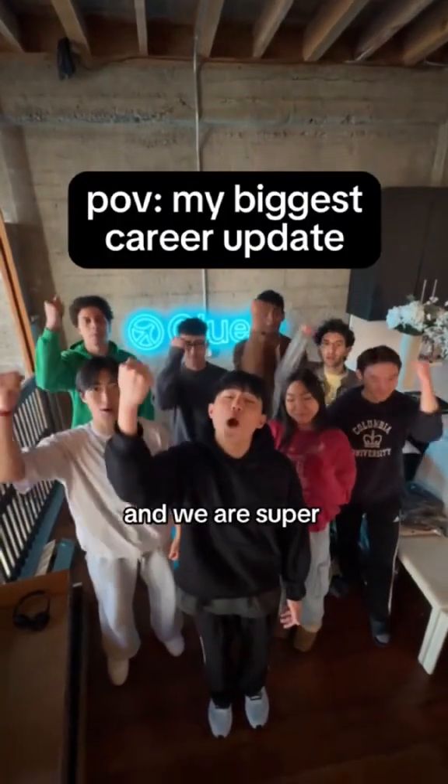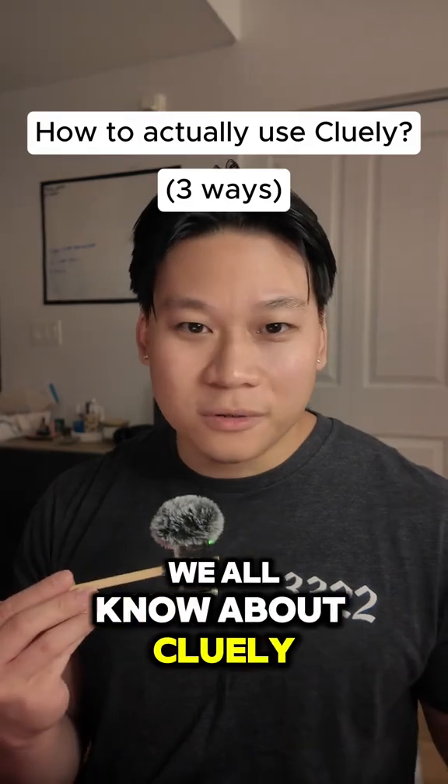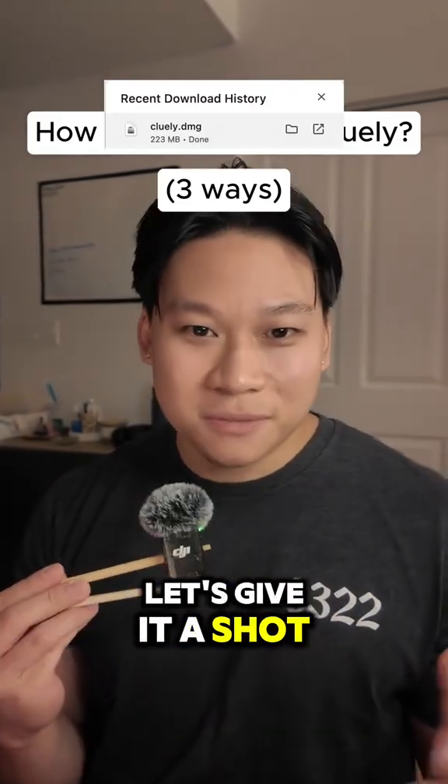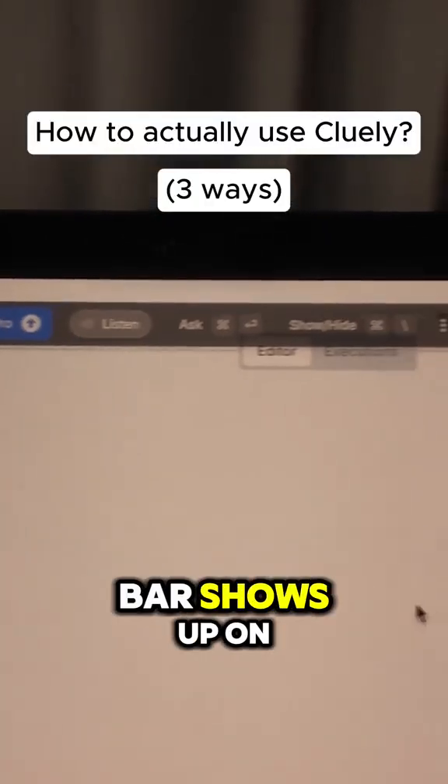We all know about Cluli, but has anyone actually tried it? I just downloaded it, let's give it a shot. Now installed, this bar shows up on my screen.